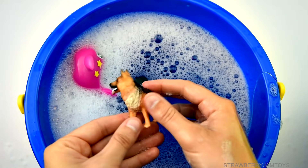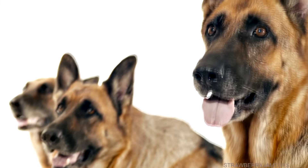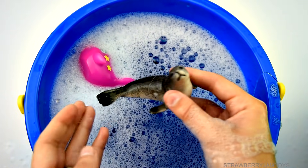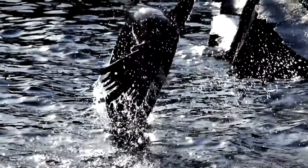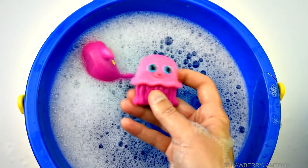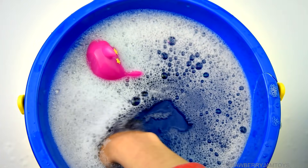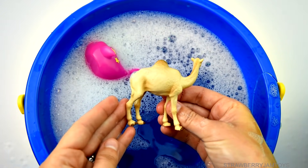Dog, sea lion, sea lion, pink jellyfish, camel.